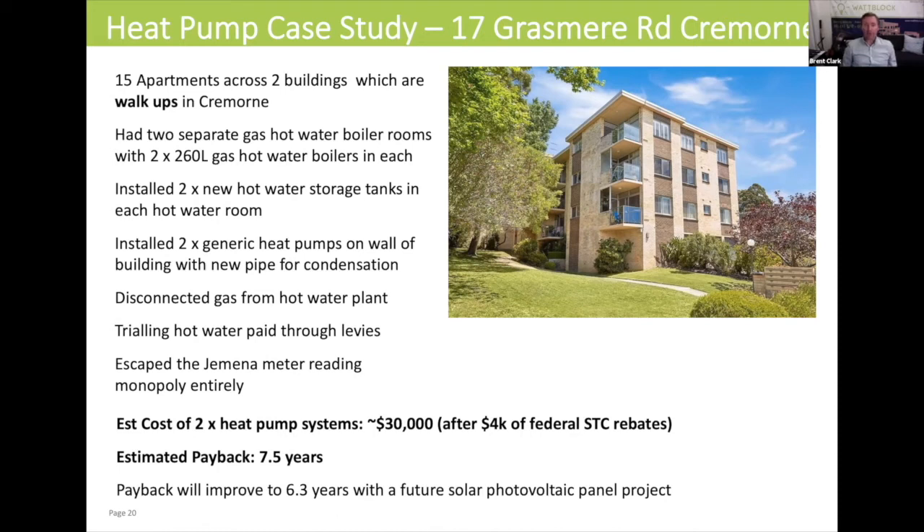What they did was install two generic heat pumps on the wall of the building with new piping to take condensation away from the heat pumps and put it down a drain. They disconnected gas from the hot water plant and are trialing hot water paid through strata levies — as Generation W is also doing. This obviously works where you've got a fairly high proportion of owner occupiers. This building has escaped the meter reading monopoly entirely. The cost of the two heat pump systems was about $30,000 after a $4,000 federal rebate. Payback is a little bit longer here — about seven and a half years — because they bought two heat pump systems for just 15 apartments.